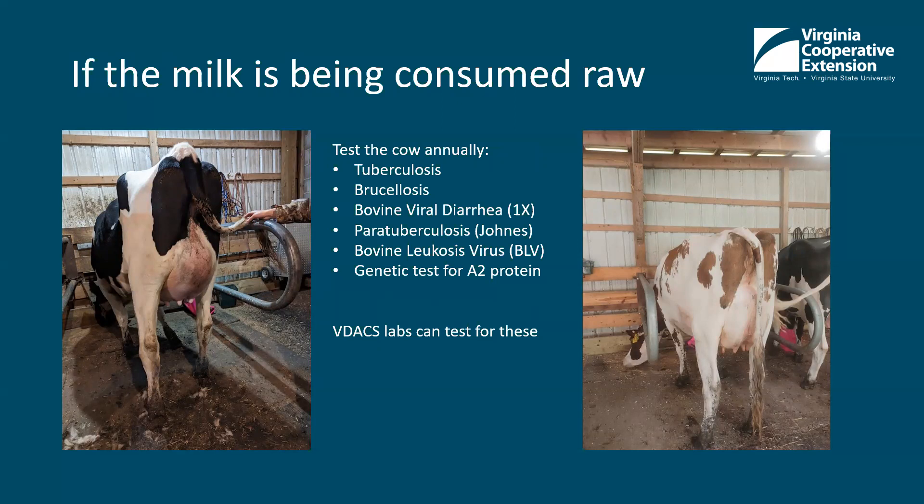Here are some pictures of cows in our milking stalls. The one on the left is a heifer that's just fresh — two days — and you can see she's got a lot of swelling. The one on the right, the red and white cow, has a little less swelling; she's fresh a few weeks.